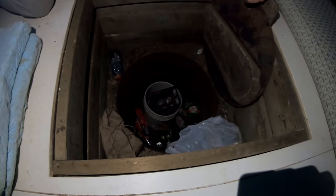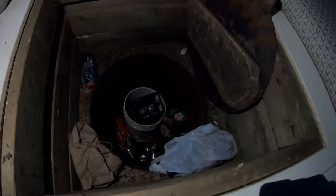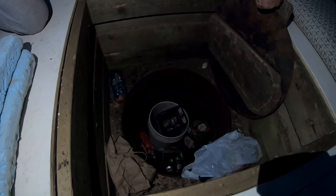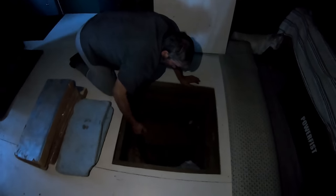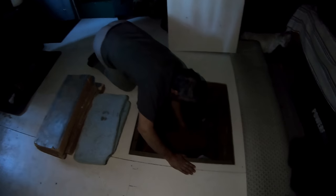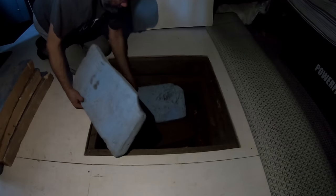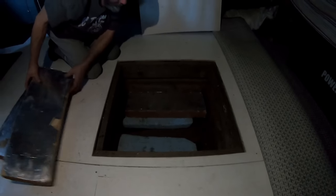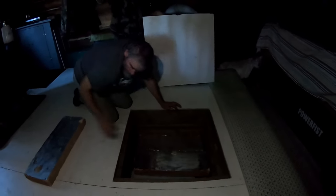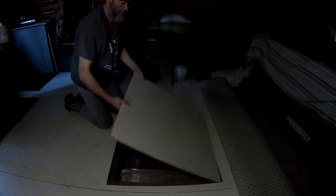There's the cellar — a 45 gallon barrel dug into the ground. You can pop everything in there: potatoes, never freezes. It's around four or five degrees in there. You just lay those Styrofoam chunks on it to keep it insulated. It's minus 30 outside but that's how you store your food when you're off grid. Canned food, everything stays good in there.